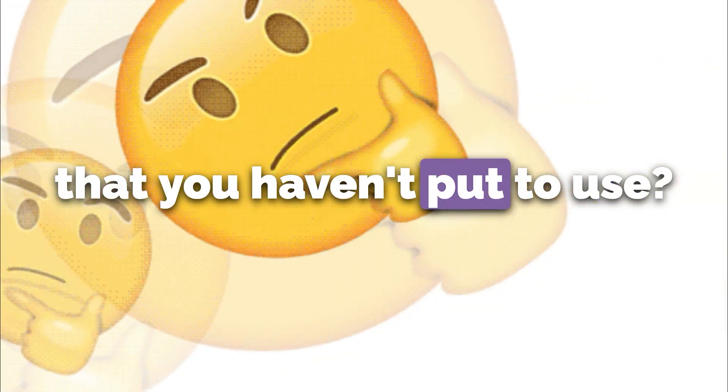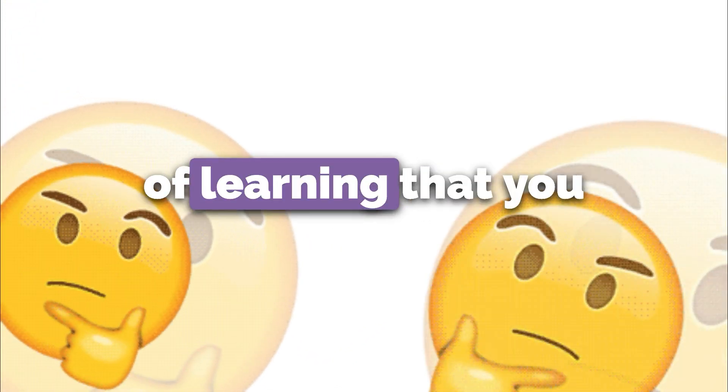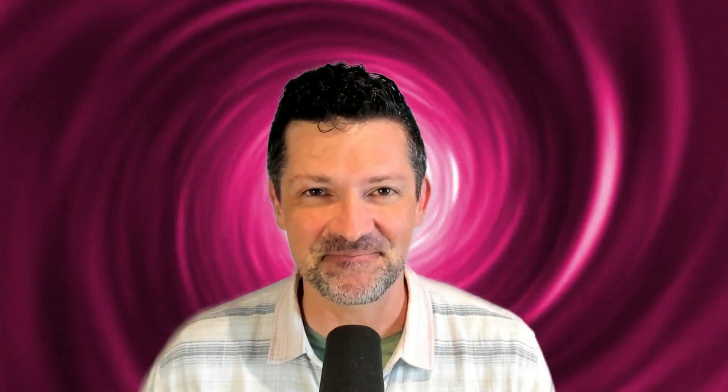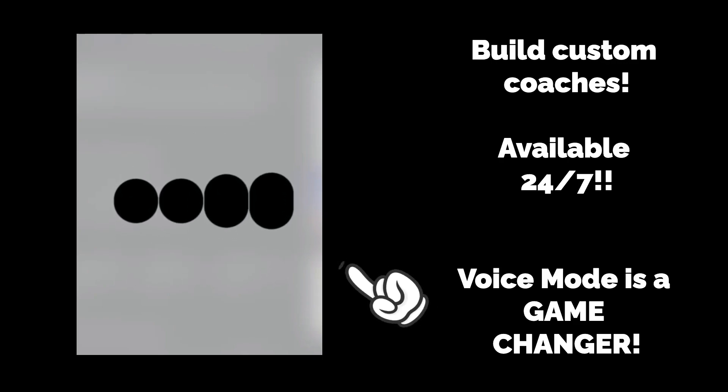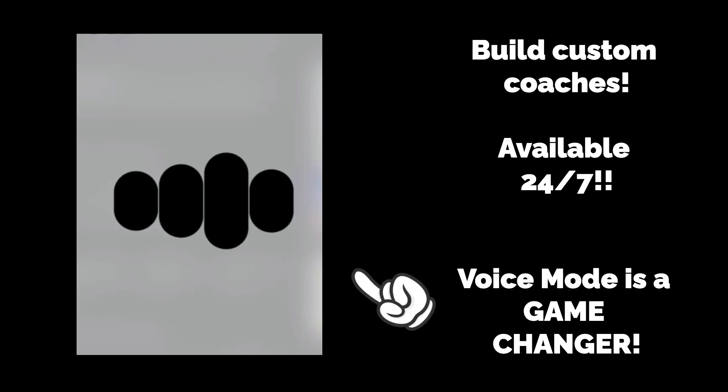Think about it for a second. What have you purchased that you haven't put to use? What have you dreamed of learning that you haven't gotten around to? Because today I'm going to break down my new process for learning any skill at lightning speed. By the end of this video, you're going to know how to build state-of-the-art interactive coaches and learning companions that can help you take on even the most complex skills.